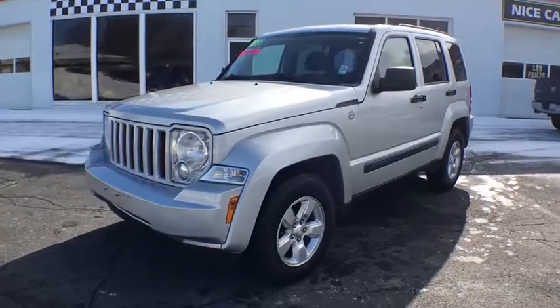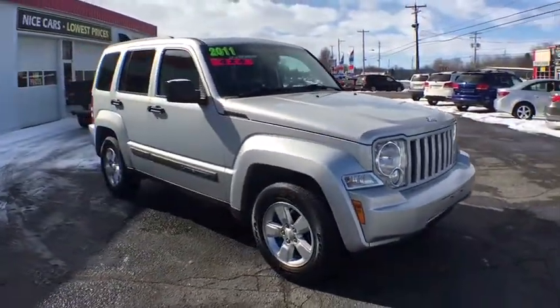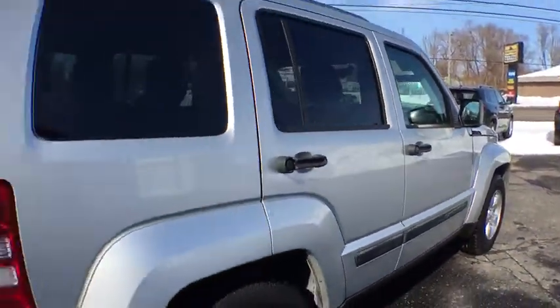2011 Jeep Liberty. The Jeep Liberty is quite capable off-road, one of the best in its class. Compared to the Jeep Patriot and Compass, the Liberty is more of a true Jeep with off-road prowess and bold, upright styling.